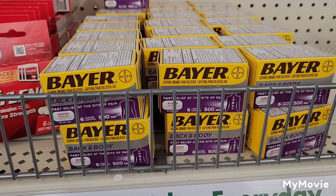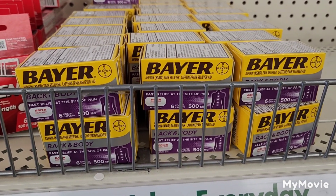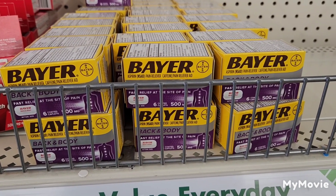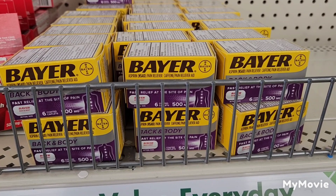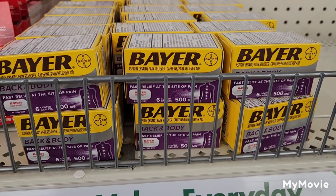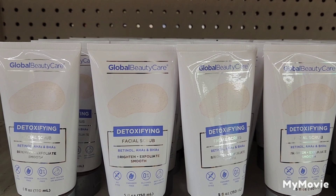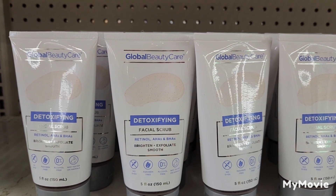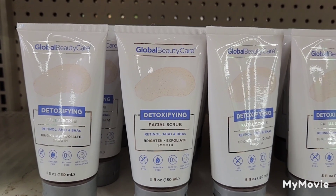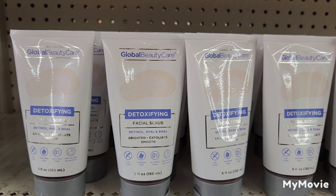I also brought in the Bayer Back and Body — a six-count 500 milligram. It's okay in a pinch but not your best buy for long-term use — still an okay buy for $1.25 if you need it. I also have the Global Beauty Care Detoxifying Facial Scrub with Retinolite, 8 AHAs, BHAs — brightens, exfoliates, and smooths — in a five-fluid-ounce bottle.